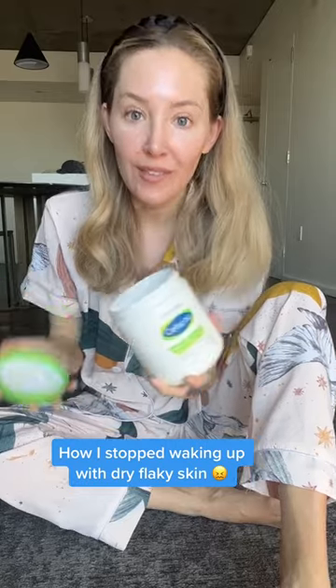I used to moisturize my skin right before bed, put on my pajamas, and then I'd wake up in the morning with dry, flaky skin. I don't have that problem anymore, so let me tell you how I fixed it.